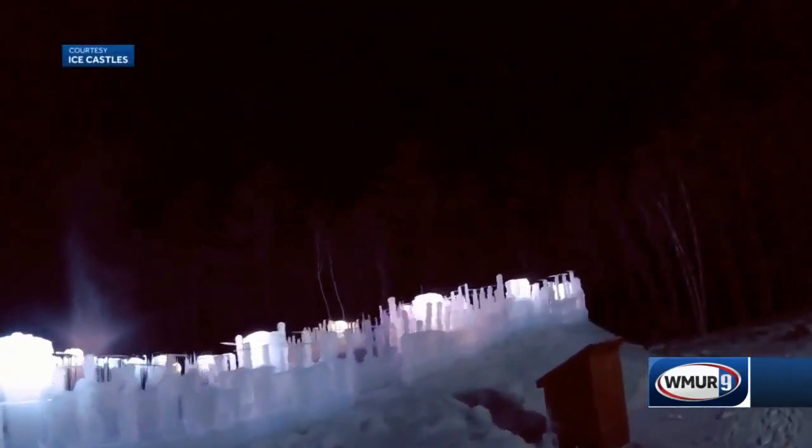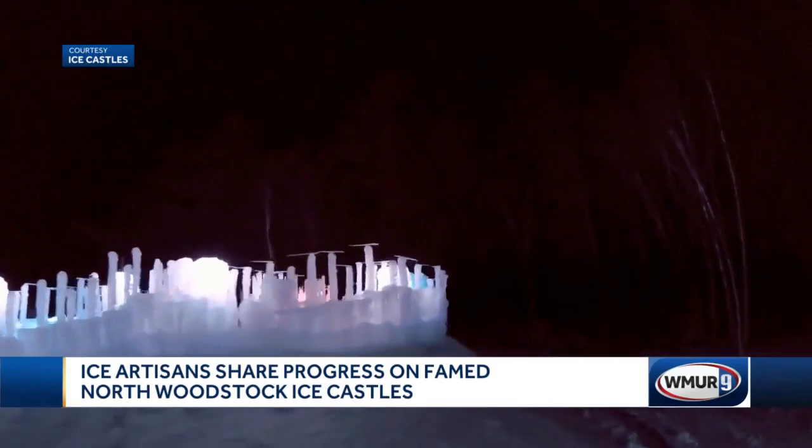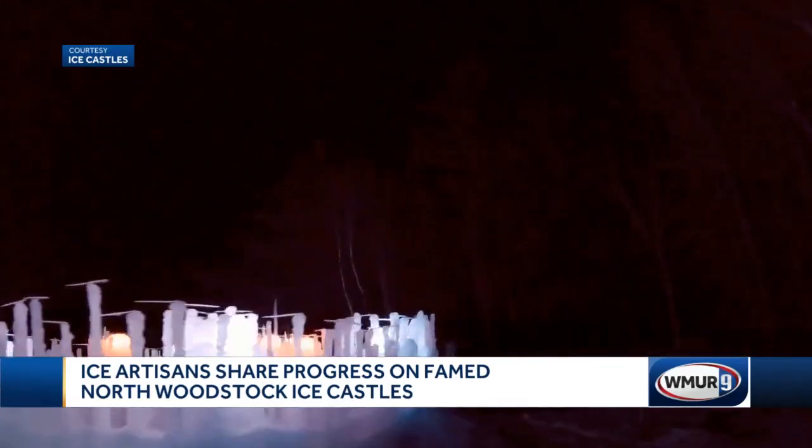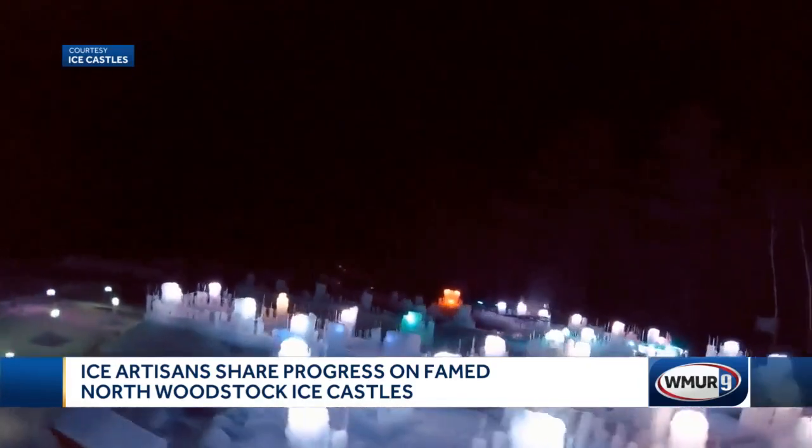Things are looking pretty icy out there in North Woodstock. Construction is underway on New Hampshire's famous ice castles, as artists have started growing, harvesting, and placing massive icicles that make up the structures.